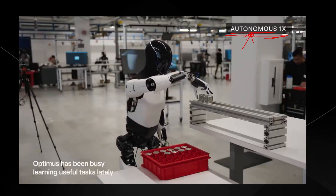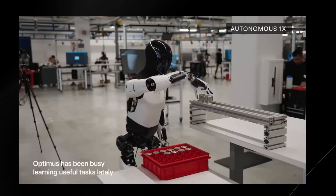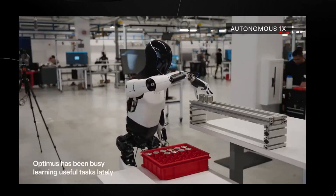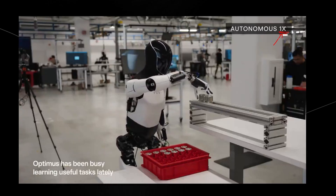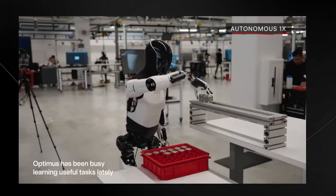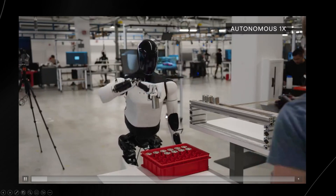One thing that's really good about this is the one-times marker, which shows how fast the video is being played. Oftentimes with humanoid robotics demos you'll see a two-times or even ten-times marker, but when it's at one-time speed that means the robot is fast enough — with whatever policy or neural net it's running — that we can see how usable it is in real time.